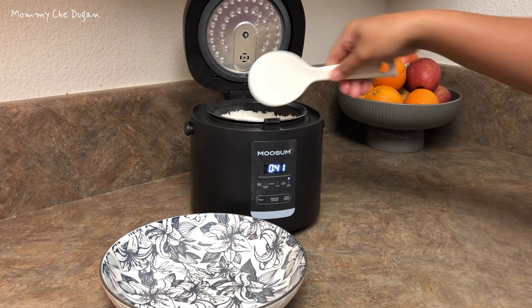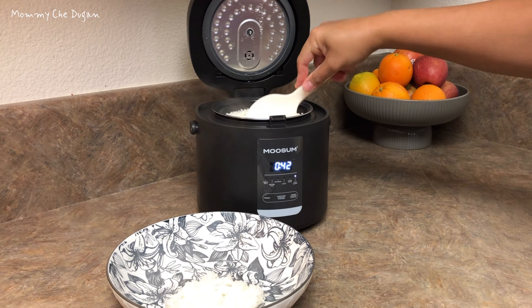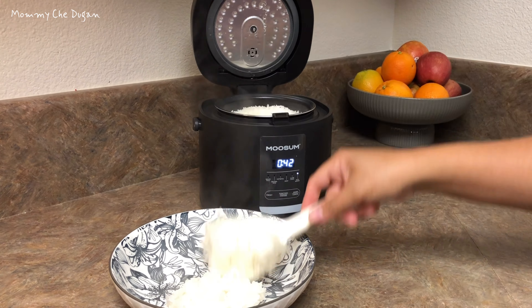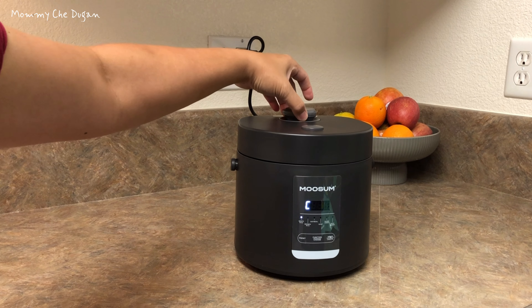The inner pot of this rice cooker is crafted with precision and features a non-stick coating, preventing food from sticking to the surface. The inner lid and steam valve are detachable, making them easy to clean and maintain hygiene.